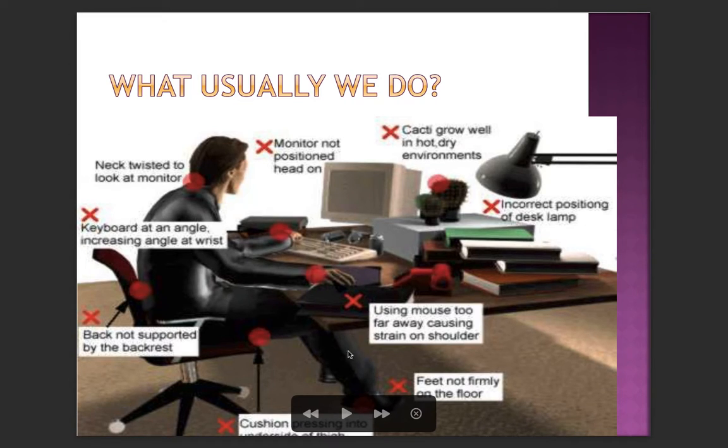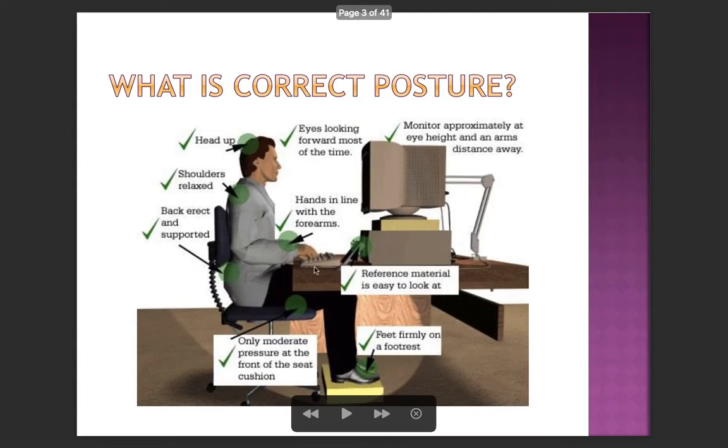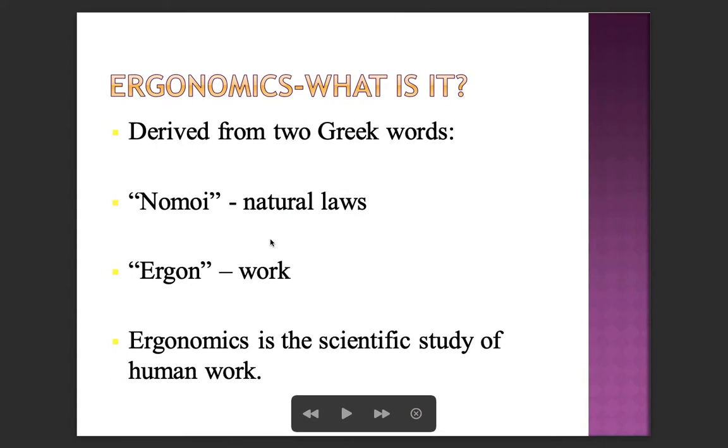What is a correct posture? The head needs to be up, shoulders need to be relaxed, the back should be erect and supported, hands are in line with the forearms, eyes looking forward most of the time, monitor approximately at eye height and an arm's distance away, reference material easy to look at, feet firmly on the footrest, and only moderate pressure at the front of the seat cushion.